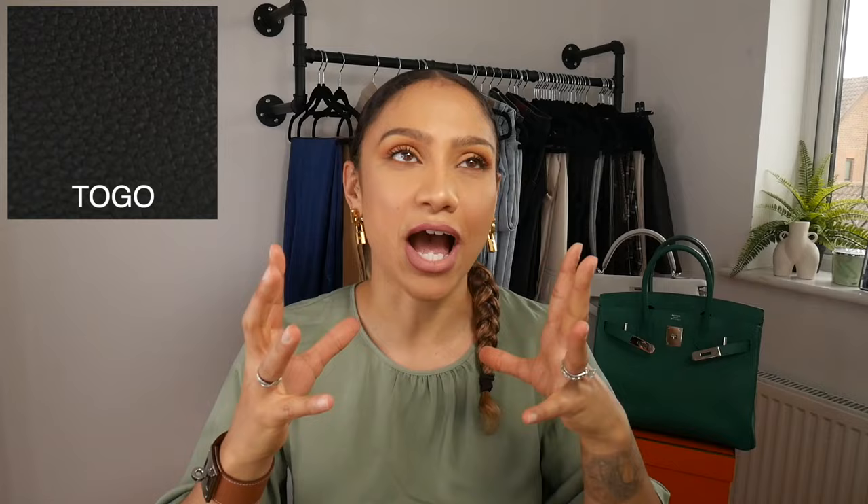The first leather we're looking at is Togo leather. This is definitely one of the most popular leathers. You've got Epsom, you've got Clemence, and you have Togo — these three are the most popular leathers. Especially when you're being offered a bag; if you walk into an HMS store as a first-time buyer, those are the three leathers you're most likely going to be offered.